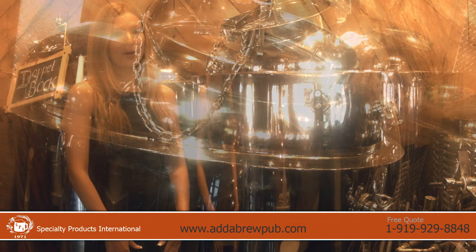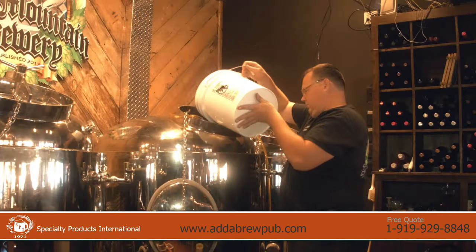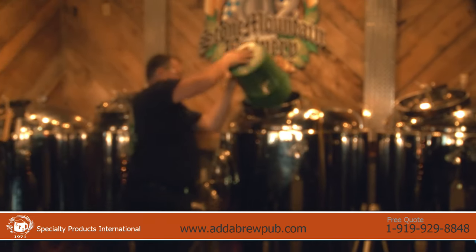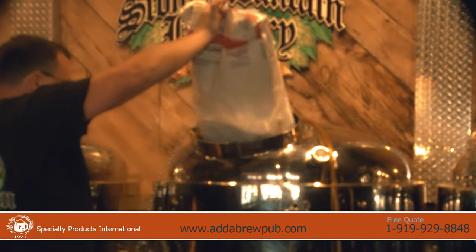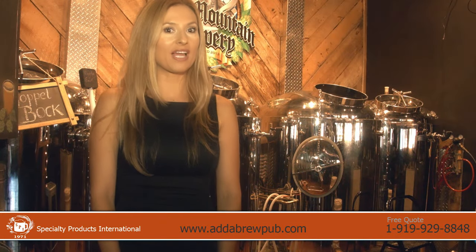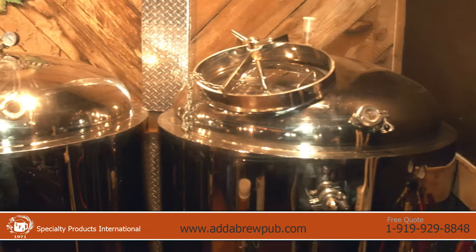We are a brewpub equipment manufacturer who also produce all the brewing ingredients. Specialty Products carefully blends the finest hops and malt at its own plant in Irwin, North Carolina to create a complete range of extracts for the brewing industry. This greatly simplifies the brewing process and produces an assured consistency in quality.